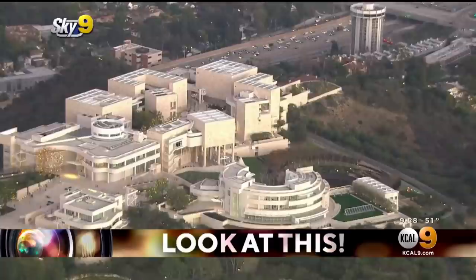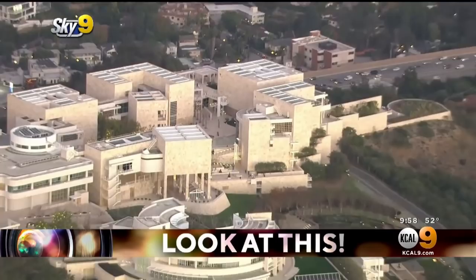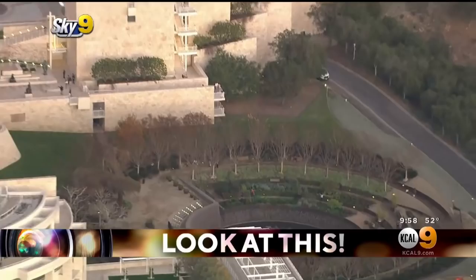This houses more of Getty's contemporary collection — think 20th century European paintings, drawings, illuminated manuscripts, sculptures, and photographs from the 1930s. But they're always rotating things in and out, and they have pieces that may come over from Europe for a time, so you're always going to see something new when you come here.